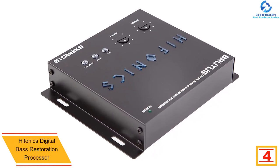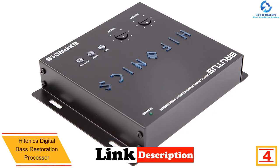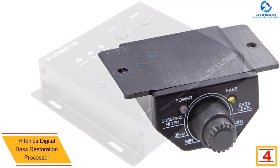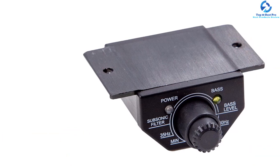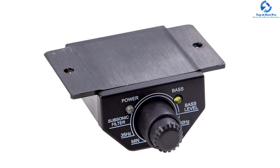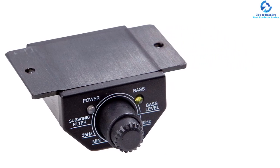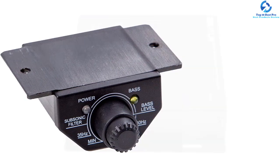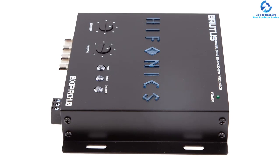At number four, we have the Hyphonics digital bass restoration processor with dash mount. This is another product you will not want to miss in your car if you are truly a music lover. It comes with a dash mount which allows for the simplest installation possible. Among its key features is the 15 volts RMS maximum input level, and on the other hand it has a maximum output level of 12.2 volts.